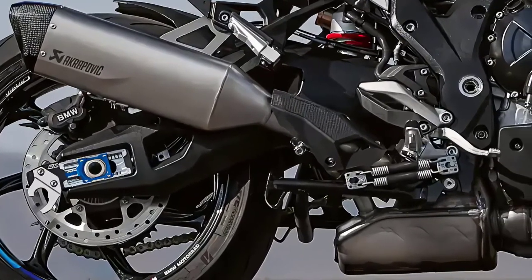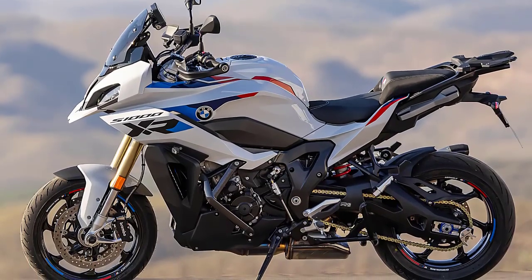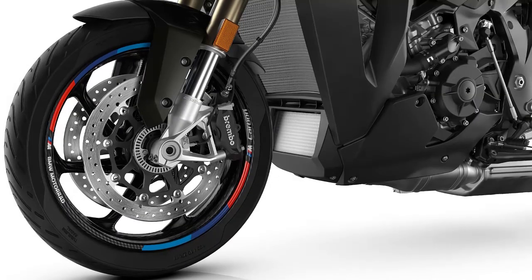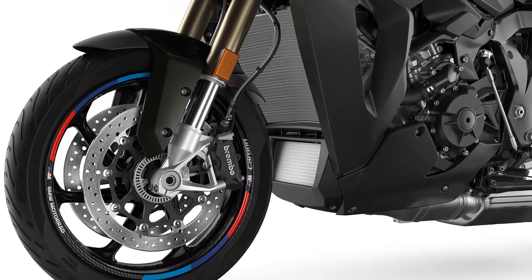Suspension consists of a 45 millimeter upside-down telescopic front fork, along with an aluminum swingarm and monoshock in the rear.